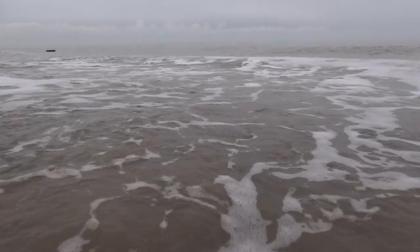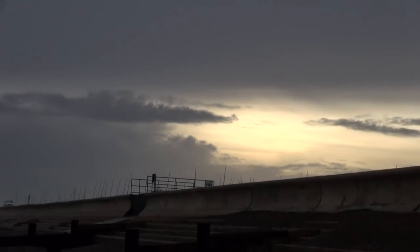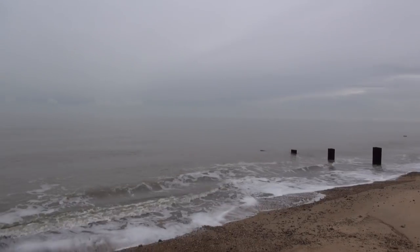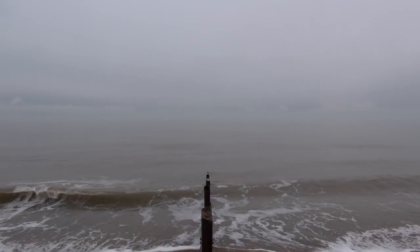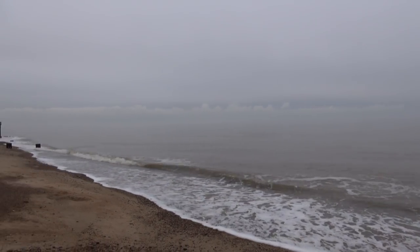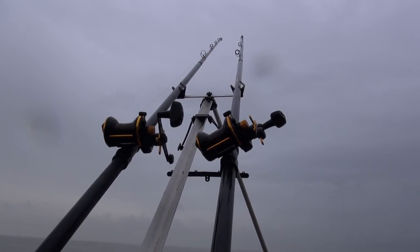At the moment we're pretty much at high tide - we've got about half hour or so left of the flood and then we'll be fishing a decent bit of the ebb. It's now about half three in the afternoon so we've got about another hour or so of light left. I've got both rods out there at the moment just easing my way into the session.